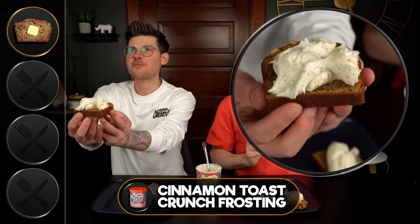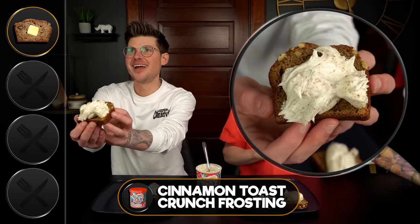Alright, take a look at this — banana bread, butter, and Cinnamon Toast Crunch frosting. We were allowed to put anything that was like in our fridge — fair game. Butter's fair game, sauces, spreads, stuff like that. Alright, let's give your pairing a shot.